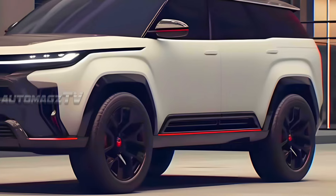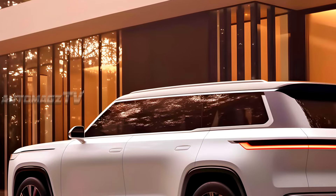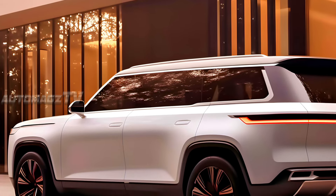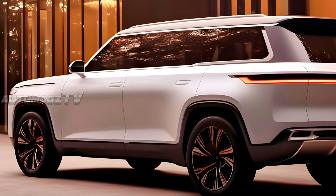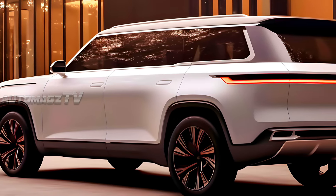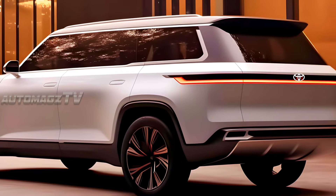The next generation Toyota Fortuner will undergo big exterior changes. It'll get a new front face with a semi-hexagon shape grille featuring three horizontal slats, and new sharper-looking tri-cube LED headlights with thinner and sleeker LED DRLs within the headlamp unit.